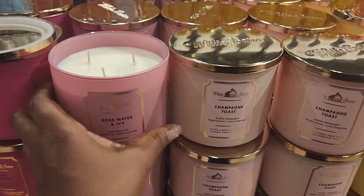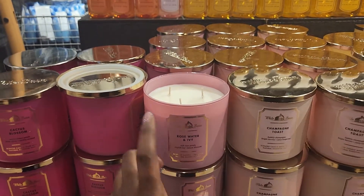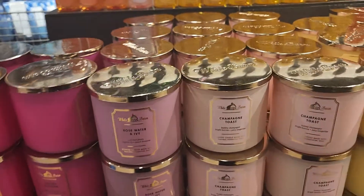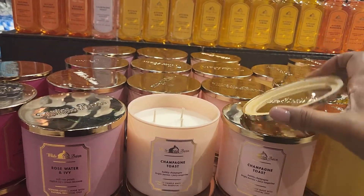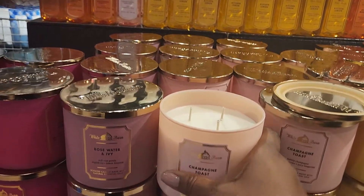Let's see what the rose water and ivy smells like. Oh yes, that smells really nice. Then they have the champagne toast — everyone goes so crazy over that, which is probably why there are two rows of it. That does smell good, I must say. It smells nice.